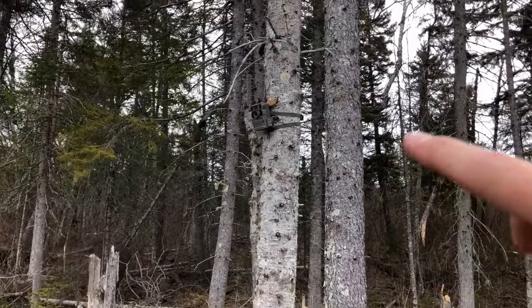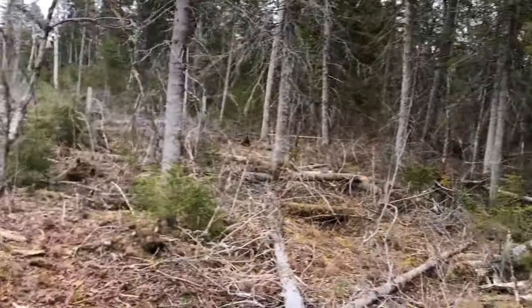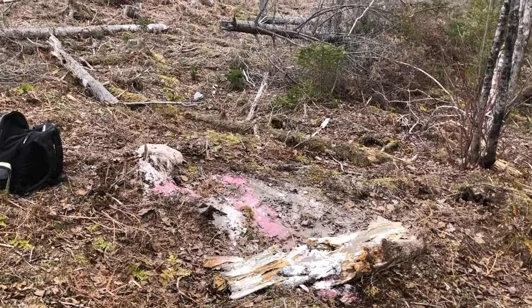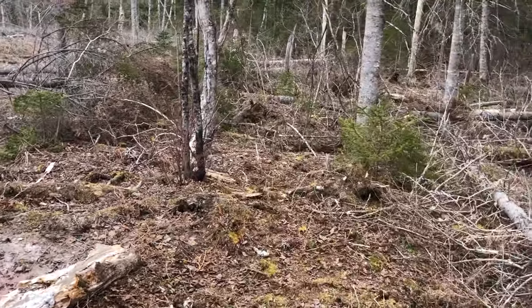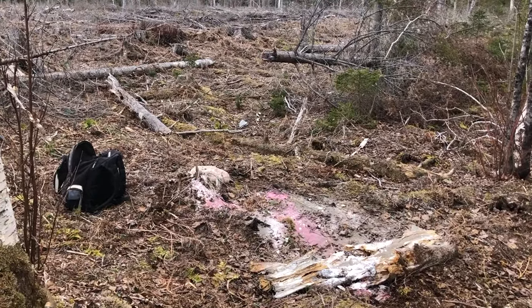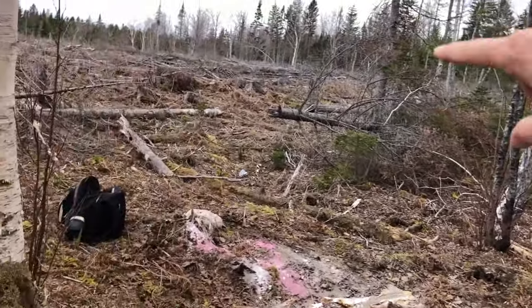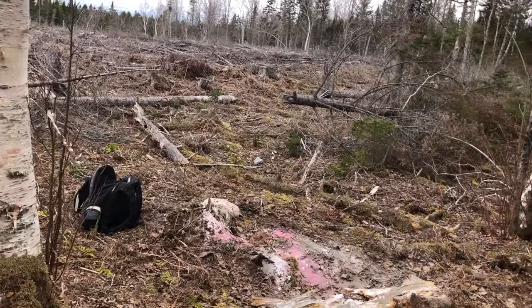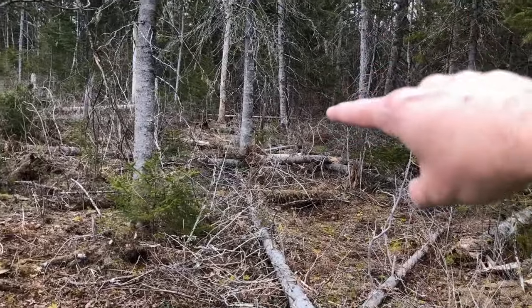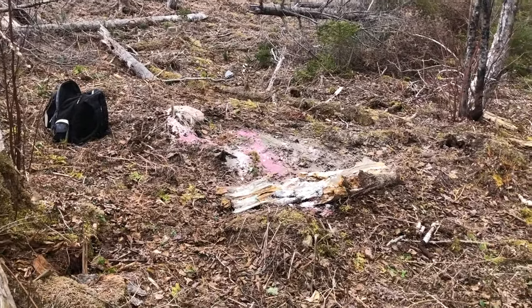My setup — there's my new Tactacam Reveal X trail camera, and here's my mineral setup. If you haven't seen what I use for mineral on the MB Wildman channel, check back through several videos on different mineral types and DIY recipes — you don't have to pay store prices. Right along the edge there's a travel route along the cut, and another travel route going down across the brook and up into the thick stuff. I've brought my mineral source right to where those two travel routes connect — that's where I've placed it.